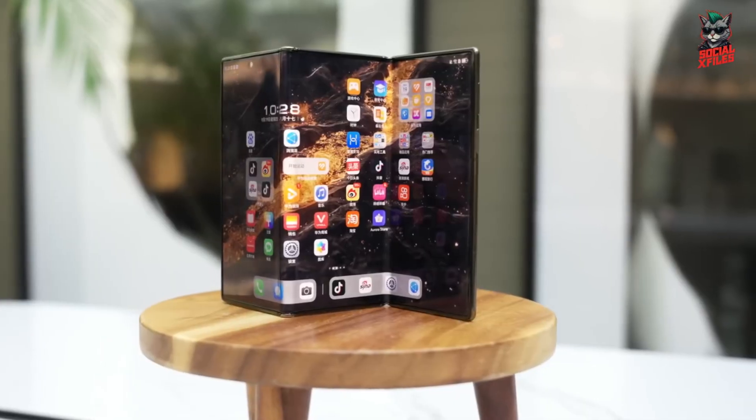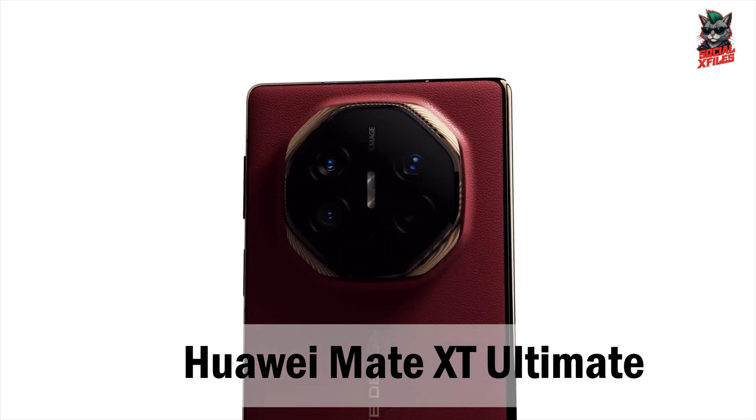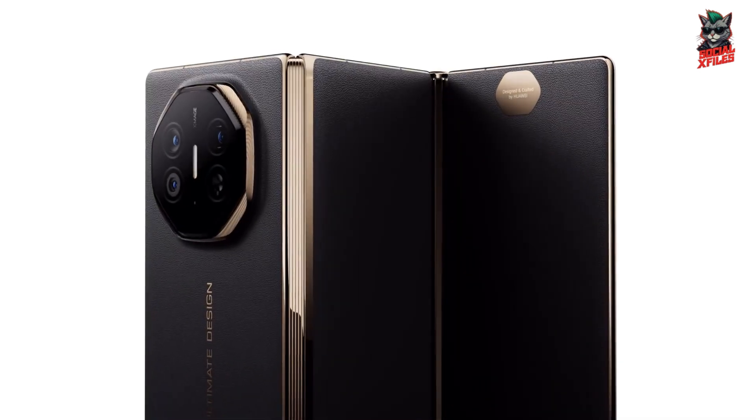Did you ever imagine a phone that unfolds not once, but twice? Meet the Huawei Mate XT Ultimate Design, the world's first triple-folding smartphone.